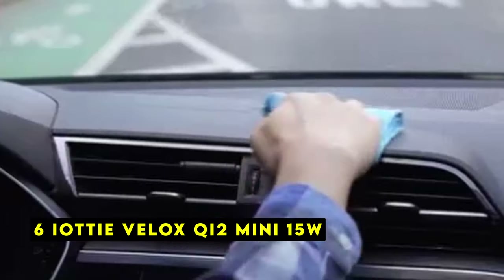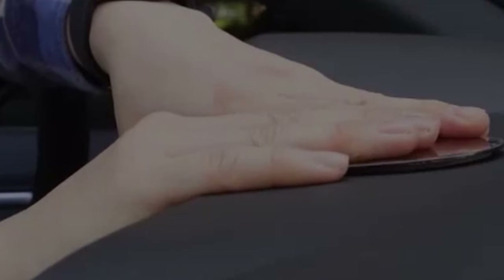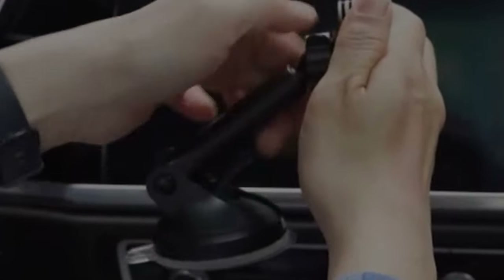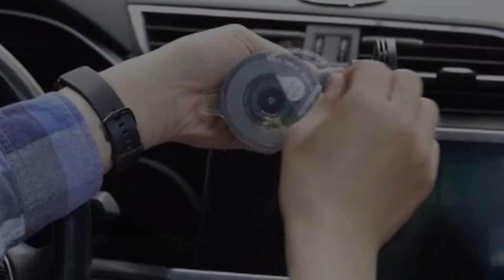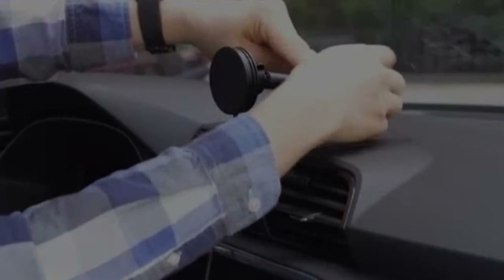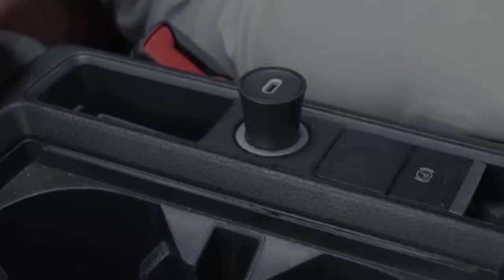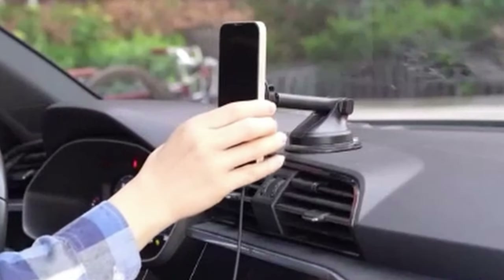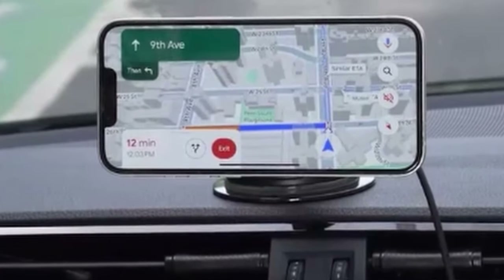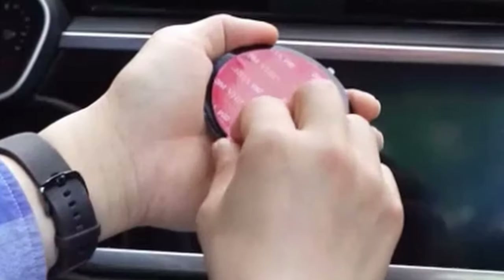At number 6 is the IOTI VELOX G2 MINI 15W, a premium car charger designed to provide a secure and efficient charging experience for your iPhone 16 Pro Max. Its advanced G2 technology enables wireless charging at speeds of up to 15W. Compatible with iPhone 16 Pro Max and MagSafe-compatible cases, the VELOX G2 MINI's powerful N52 magnets securely hold your phone in place. The telescopic arm extends from 4 to 6.75 inches, and the 260-degree swiveling ball joint allows comfortable angle adjustment for safe driving.